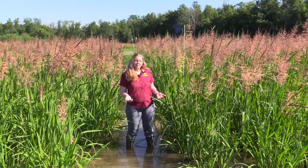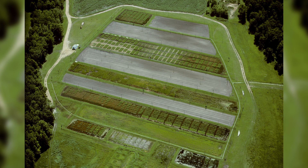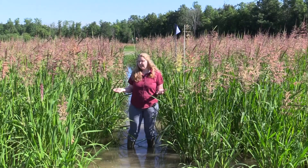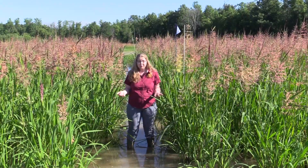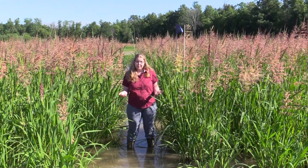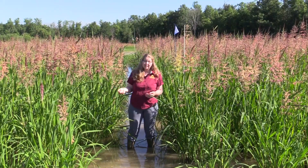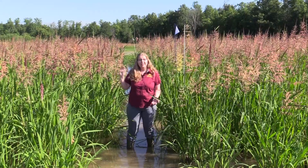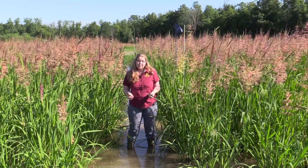We grow a cultivated wild rice in these paddy systems that have raised dykes and are obviously flooded with water. One thing I want to talk about is that wild rice is a locally grown food, so we have a pretty low carbon footprint. Whether you eat wild rice harvested from the lakes or rivers or the cultivated wild rice grown here in northern Minnesota, it's a really nutritious food.